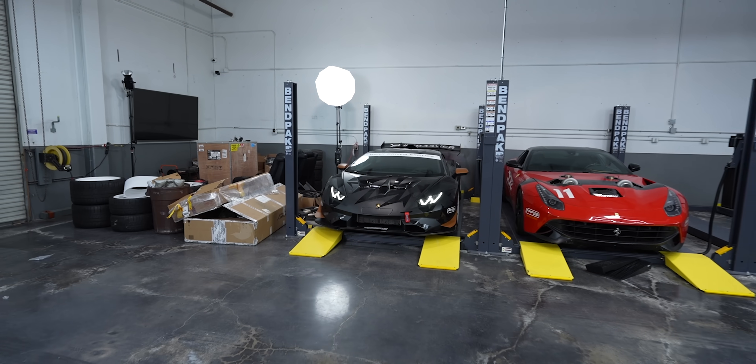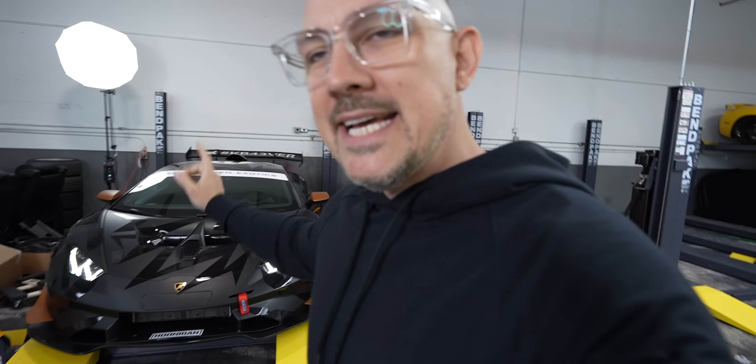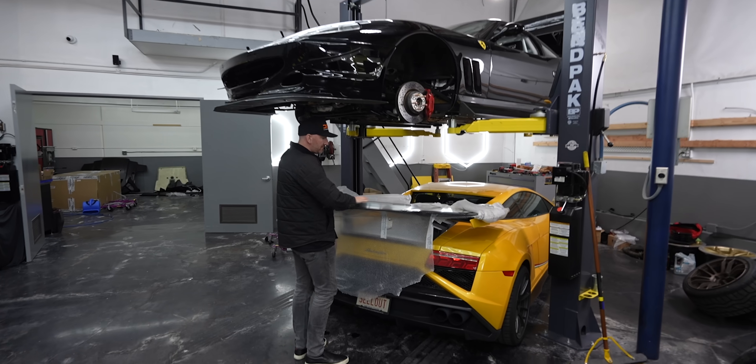All right guys, we got to get over to Protect the Film Solutions. We have a huge issue. We're going to take the Street Evo. Dave just had some parts finally come in for the Squadra.